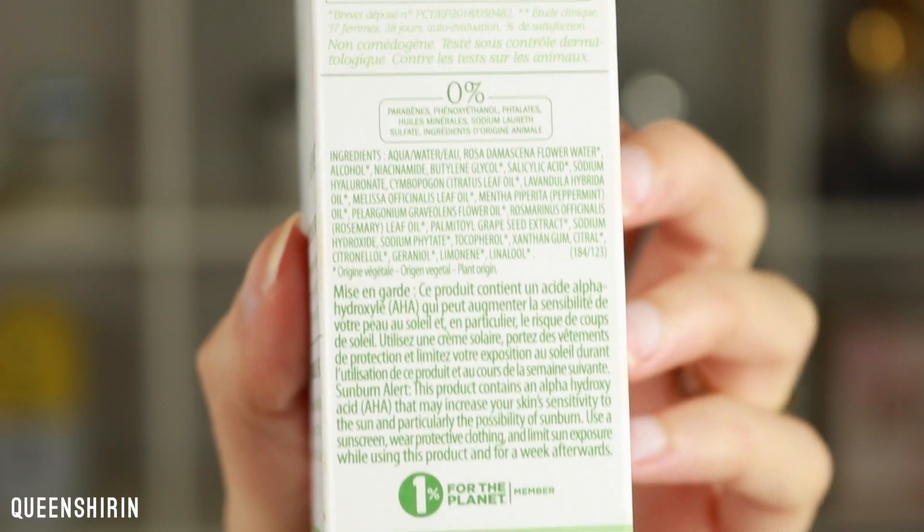Let's talk about the serum ingredients, because ingredients are really important to me ever since I started using Drunk Elephant. The top ingredients are water, rose water, alcohol — which gets me a little concerned — niacinamide, butylene glycol, and salicylic acid, which is really going to help combat those breakouts. There are also essential oils further down the list, which makes me a bit iffy for sensitive skin. It does say they're plant-derived, so maybe it'll be gentler — but not sure. If you know more about that, drop a comment!